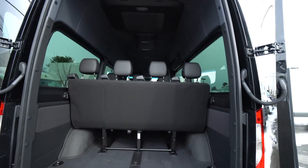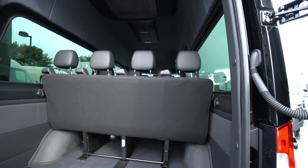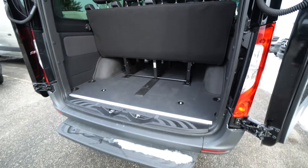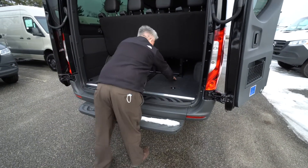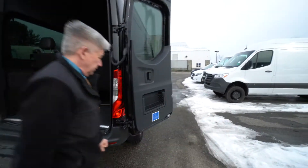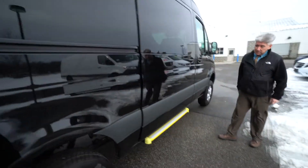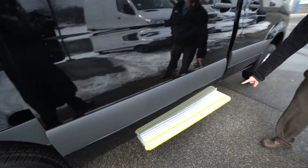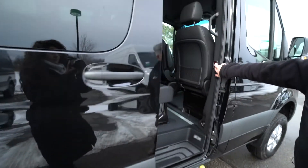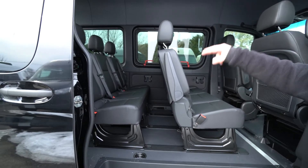So you get the two front seats, three-person, three-person, and four-person. The passenger seats will clip out of the system down here — they'll come right out. This one has a nice power slider door with the power step, button right here.